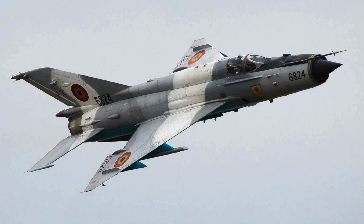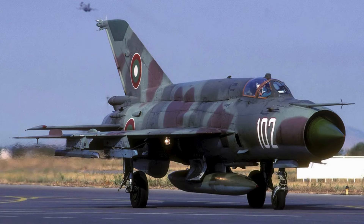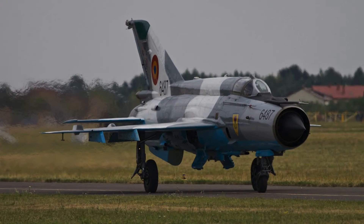The MiG-21's agility, even in the face of more advanced aircraft, has allowed skilled pilots to achieve notable victories over the decades. Equipped with an R-25-300 turbojet engine, it boasted impressive performance characteristics: a top speed of 2,230 km per hour, a single pilot crew, a service ceiling reaching 19 km, and a range of 1,225 km, demonstrating remarkable agility and versatility in its design.